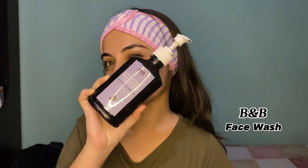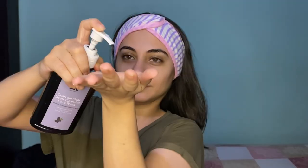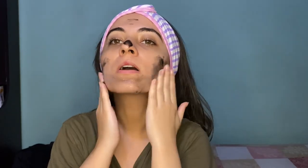The next thing I am using is B&B face wash. I have to wash your eyes properly. I always wash my face with face wash. Sometimes I do not use cleansing milk. You have to wash your face properly. When you wash your skin with face wash, your skin can dry out.